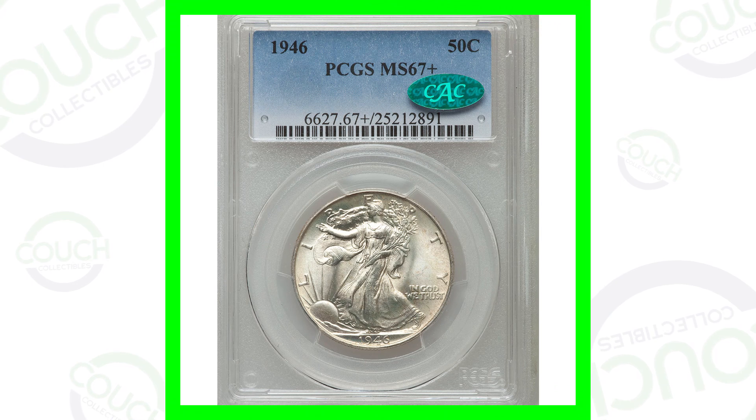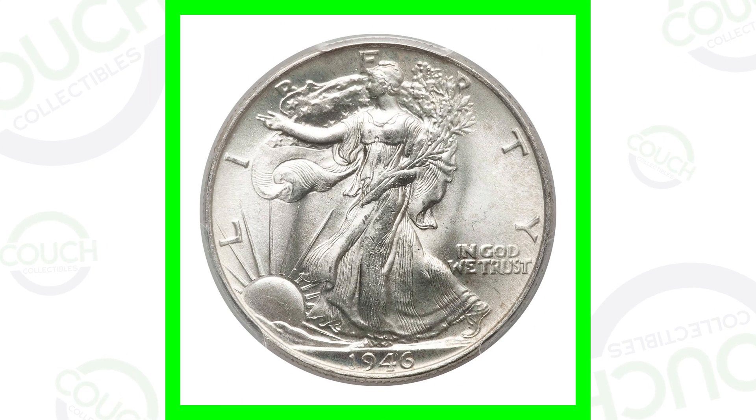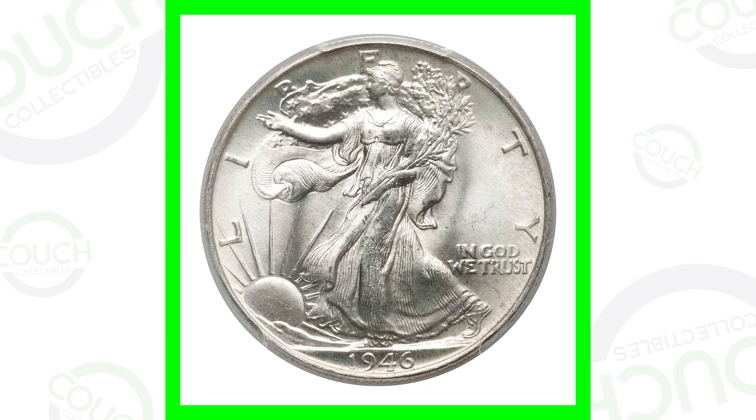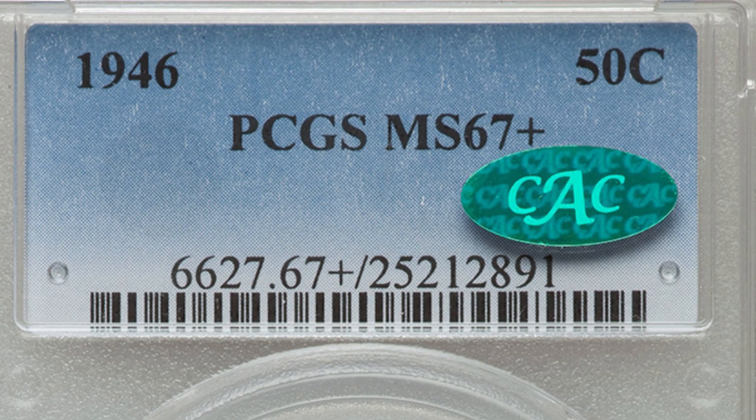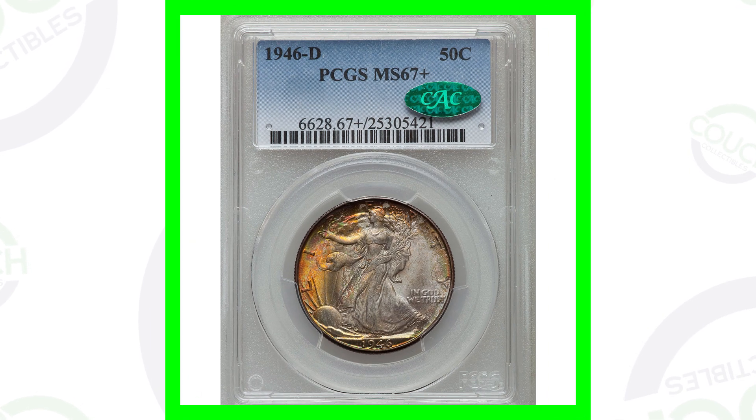Starting off first with a 1946 Walking Liberty half dollar coin. This coin is in very good condition — graded by PCGS at Mint State 67 plus. The coin grading scale goes up to 70, with 70 being the best condition you can get. At a 67 plus, this coin sold for $18,000.